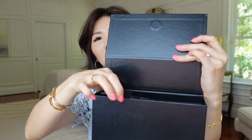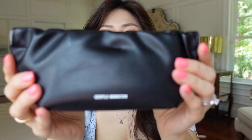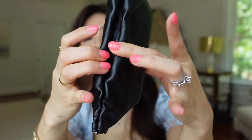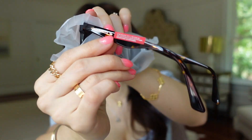When you open it up, it comes with this gorgeous pouch. It feels like real leather, not sure, but it says Gentle Monster and it opens up with a magnetic closure. I actually tried these on once they arrived because I was excited and also I wanted to see if they work.